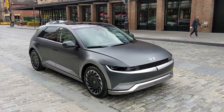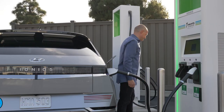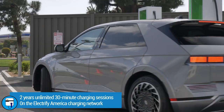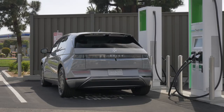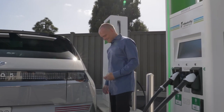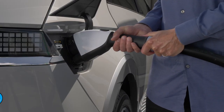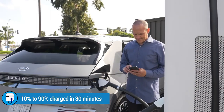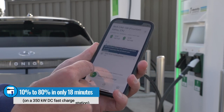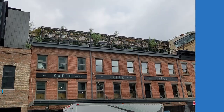Hyundai is offering Ioniq 5 purchasers and lessees two years of unlimited 30-minute DC fast charging sessions on the Electrify America network. The sessions are capped at 30 minutes because the Ioniq 5 charges so quickly — on a 350 kW Electrify America station, it can charge from 10% to over 90% in 30 minutes. In fact, the Ioniq 5 charges from 10% to 80% in just 18 minutes, making it the fastest charging electric vehicle available today in that range.